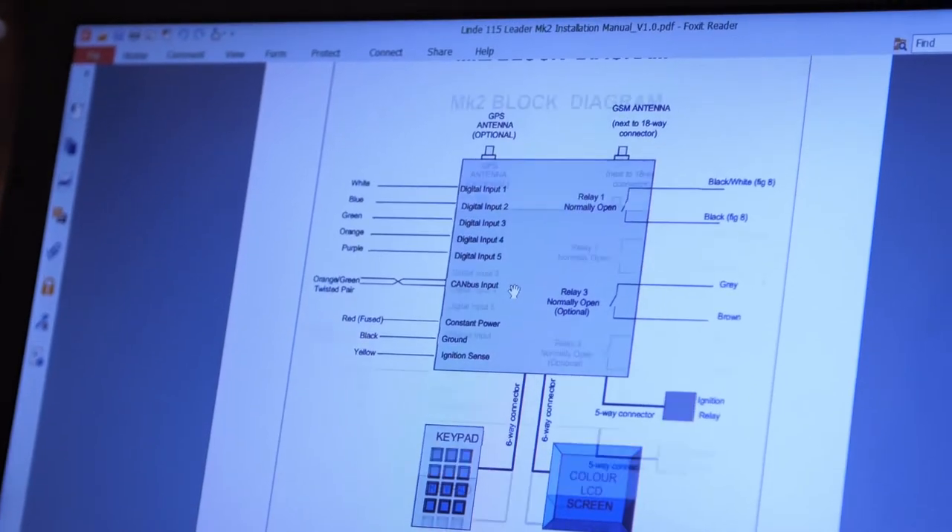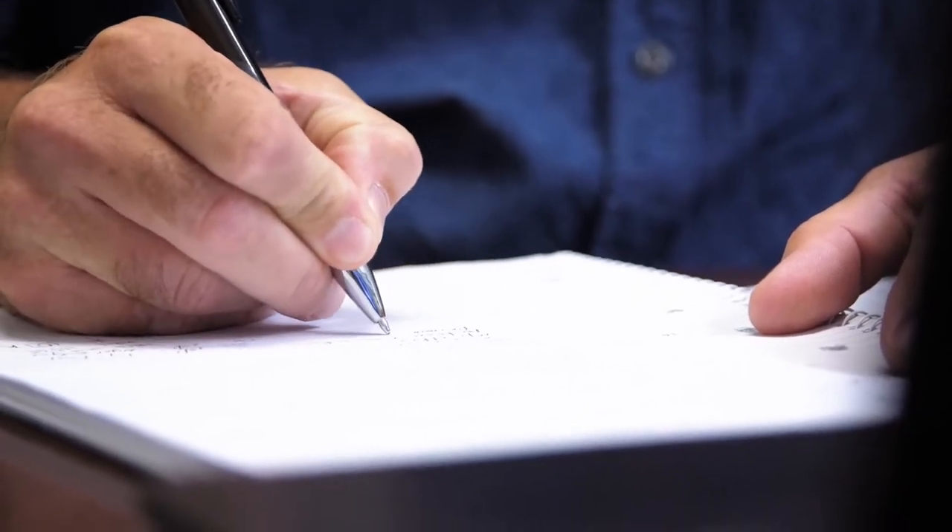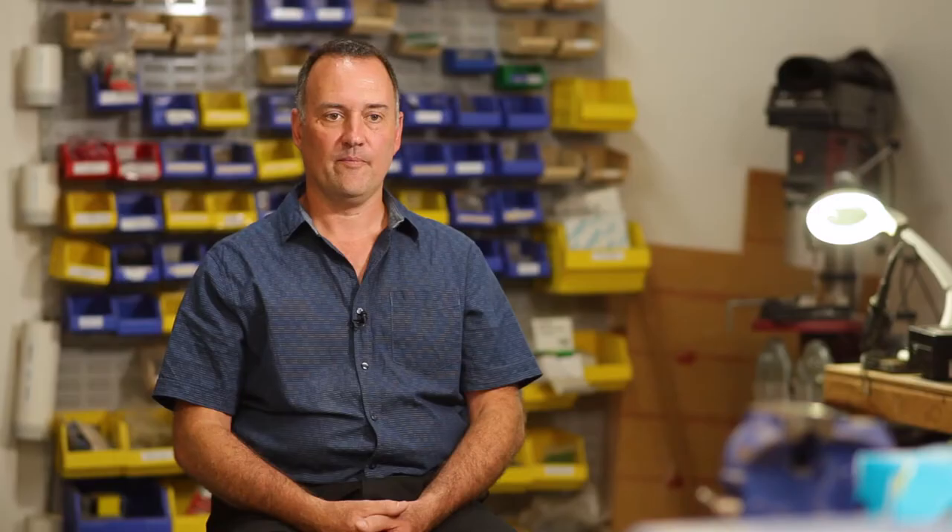Our fleet management system is designed to fit onto any forklift or any fork truck, whether it be a new truck, an old truck, a short-term rental, long-term rental, customer-owned or a leased truck. Whilst there are other fleet management systems on the market, they are generally OEM systems and are therefore limited to one brand of forklift. The Collective Intelligence system is an aftermarket system and can be retrofitted to any forklift of any brand, any model or any age.